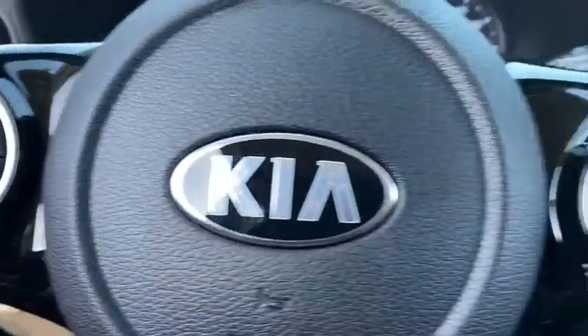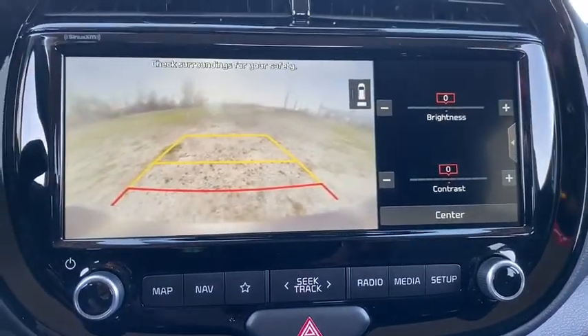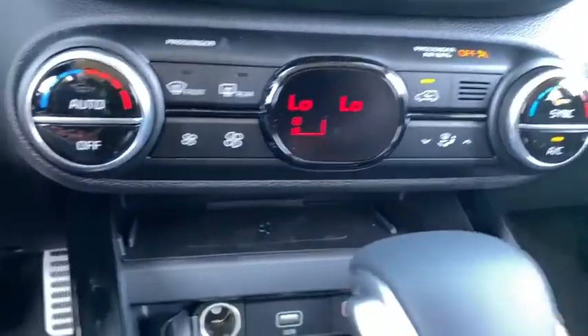Power steering, adjustable steering wheel, keyless start, aluminum wheels, four-wheel disc brakes, cruise control, climate control, AM-FM stereo radio.